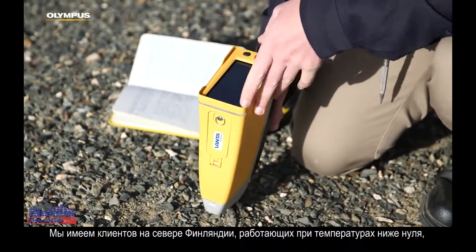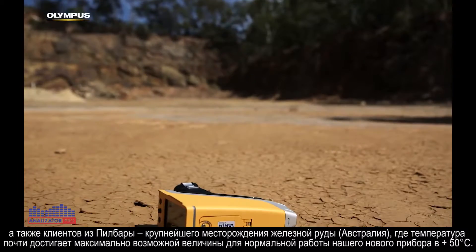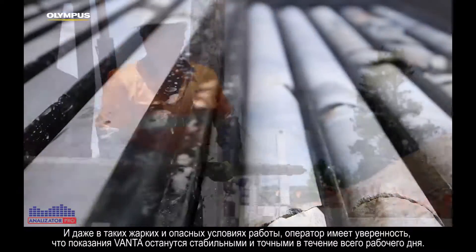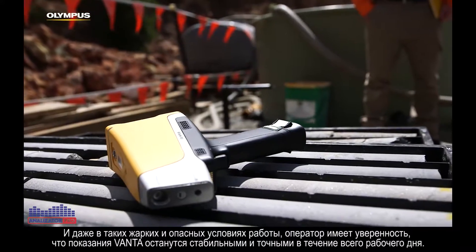We've got customers in northern Finland trying to operate in sub-zero temperatures and we've got customers in the Pilbara in iron ore mines operating up near our new limit of 50 degrees Celsius. So in these hot, nasty environments, the operator has the confidence that the Vanta will be able to remain stable, accurate and precise throughout the day.